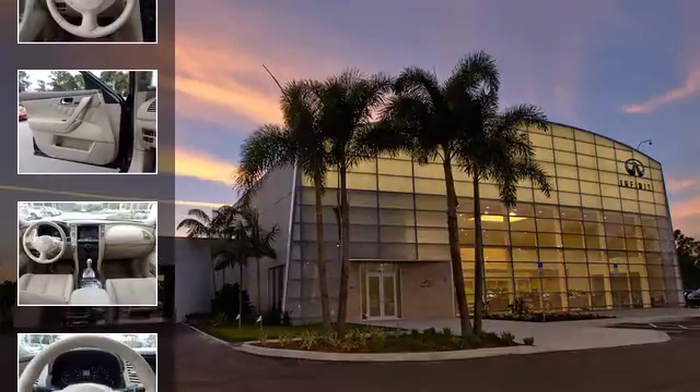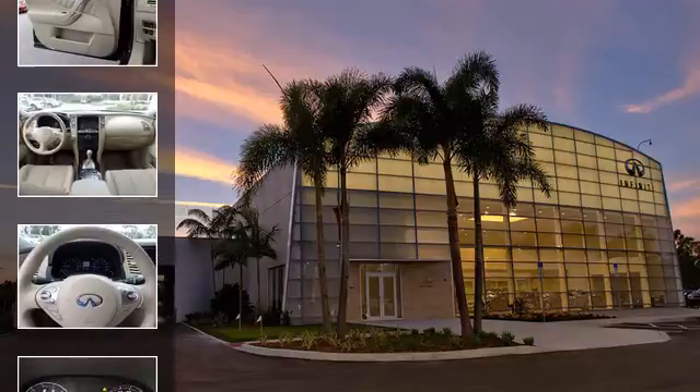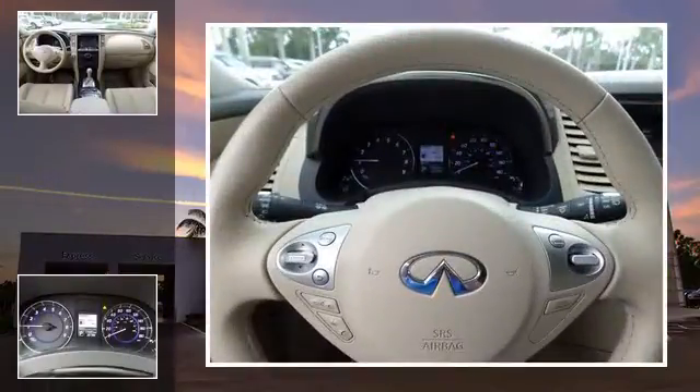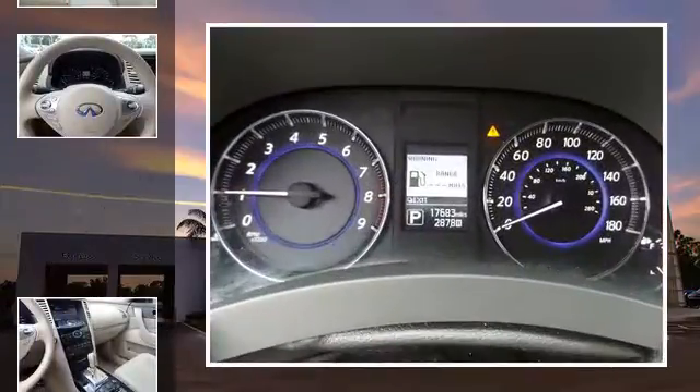All of the following features are included: traction control and stability control systems, side impact door beams, xenon headlights, front fog lights, an energy absorbing steering column, and a tripodometer.